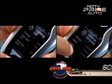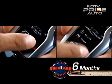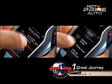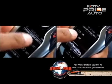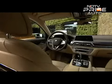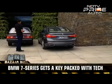The key for the 7 Series is a gadget by itself. It contains an LCD touch screen with information on whether the windows and sunroof are opened or closed, the doors are locked or unlocked, fuel status and service reminders. It can also be used to activate the remote control parking feature — a handy tool in a tight parking spot.